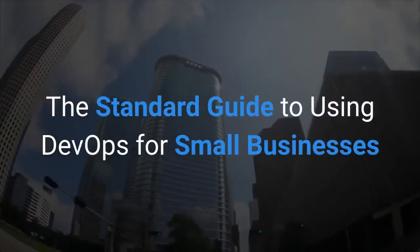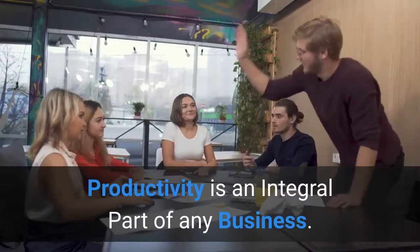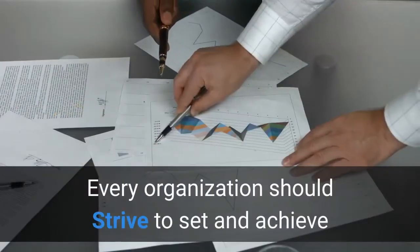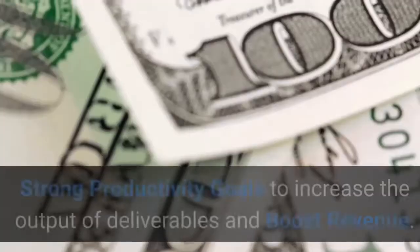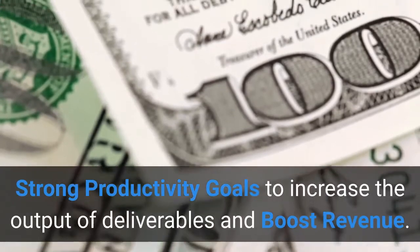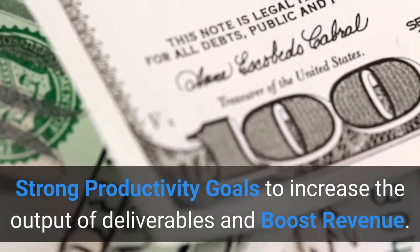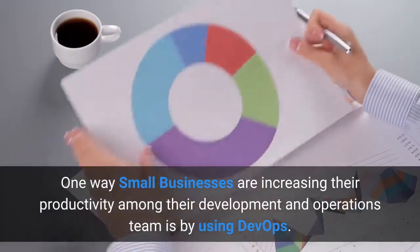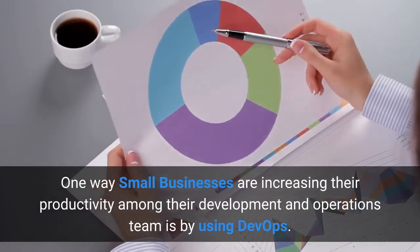The Standard Guide to Using DevOps for Small Businesses. Productivity is an integral part of any business. Every organization should strive to set and achieve strong productivity goals to increase the output of deliverables and boost revenue. One way small businesses are increasing their productivity among their development and operations team is by using DevOps.